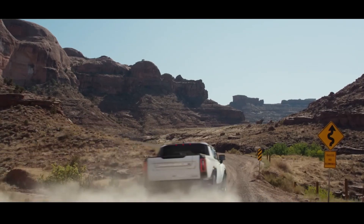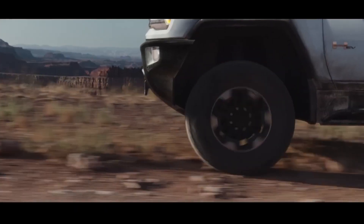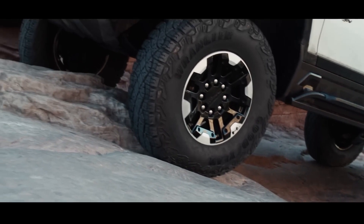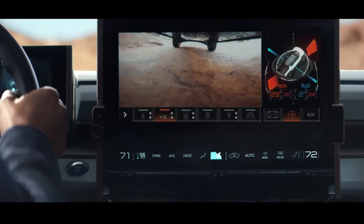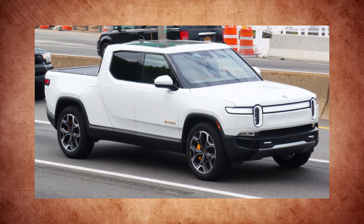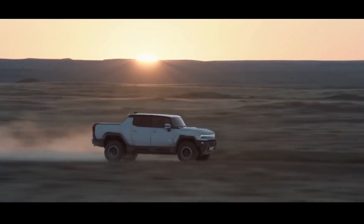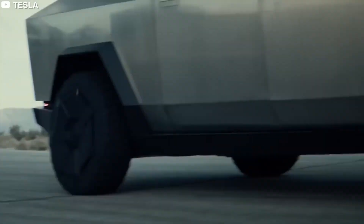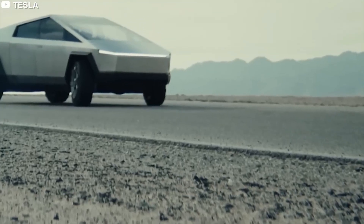The GMC Hummer EV has three electric motors and a 4WD system producing 1,000 horsepower and 11,500 pound-feet of torque. General Motors claims the Hummer electric pickup can go from 0 to 60 MPH in three seconds in Watts to Freedom mode, beating out the Rivian R1T as the fastest pickup truck tested. The tri-motor, all-wheel-drive Cybertruck can reach 60 MPH in 2.9 seconds. Although unconfirmed by Tesla, the Cybertruck is calculated to generate 690 horsepower and 824 pound-feet of torque.